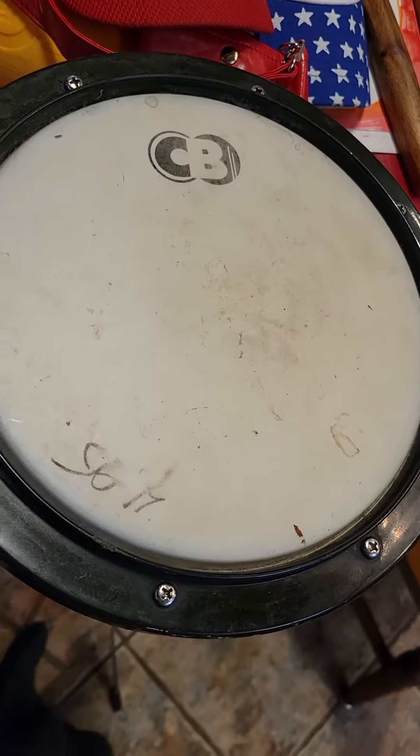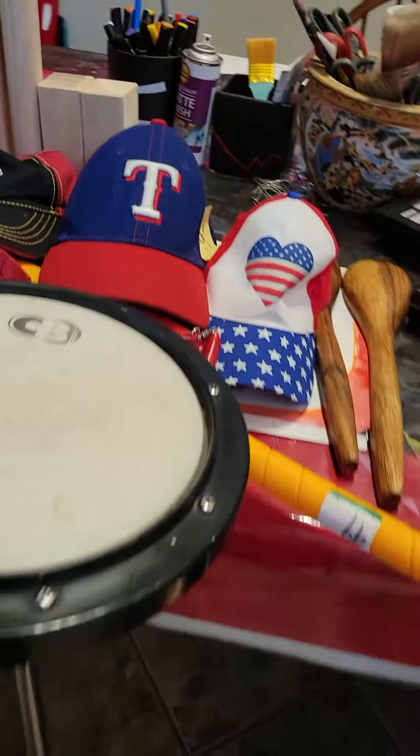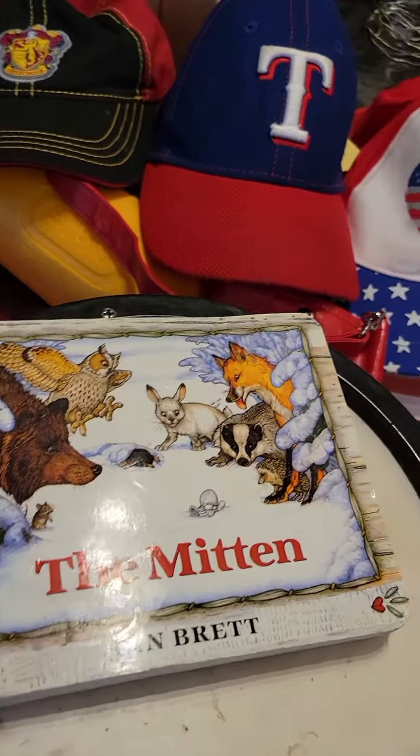This is the practice drum, which is really quite a serious deal. I'm really quite happy about that. This is the mitten book in English.